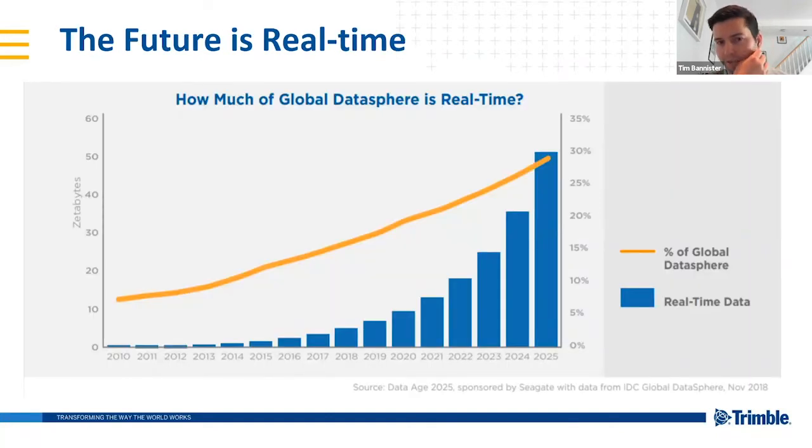The future is real-time. Looking at the global data sphere, in 2020 real-time data accounted for about 15 to 20% of all global data. By 2025 it will account for 30% — meaning 30% of all data on the internet will be real-time information. Real-time data usage has increased five-fold over the last 10 years and is predicted to increase another five-fold over the next five years.